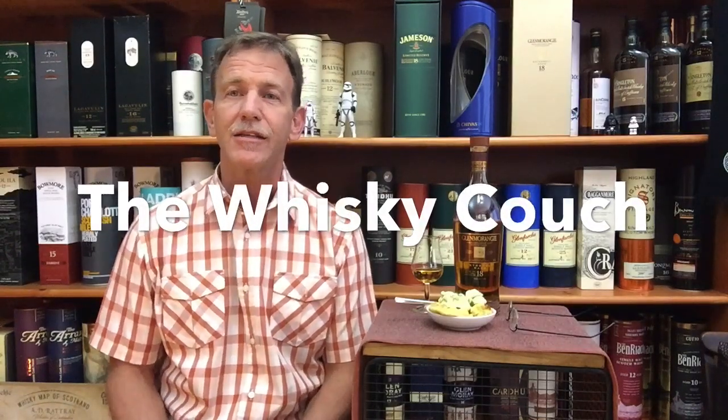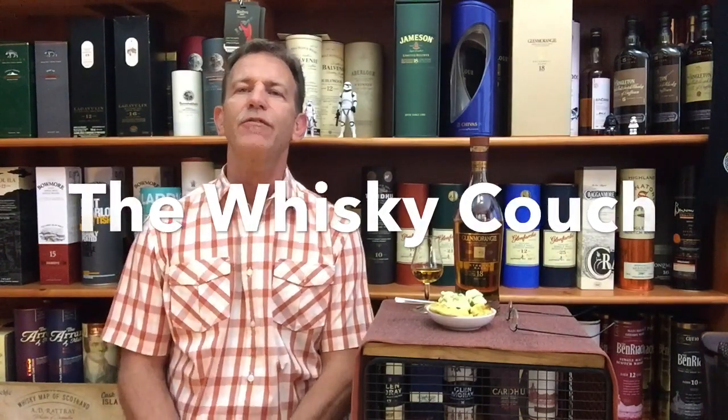Welcome back, this is the Whiskey Couch in Pretoria, South Africa, with me Gustav Miller as your host. Pretty soon Elna will be back with us again, probably in the summary video of this mini bracket that I am currently busy with. Three 18-year-old whiskies — it's the second 18-year-old whisky bracket that we are doing here at the Whiskey Couch, the place where whisky and food come together in adventurous, exciting, perfect harmony.